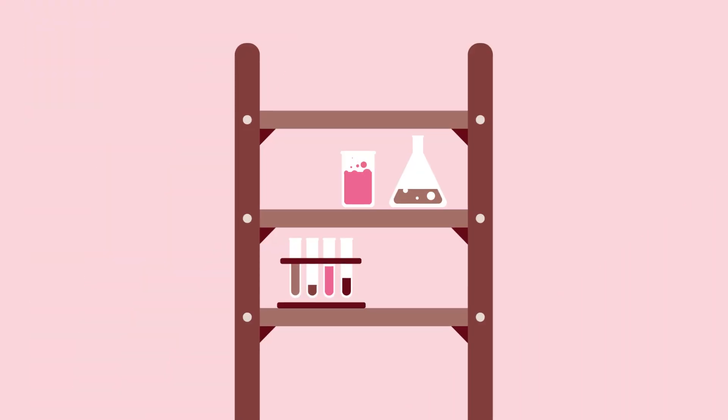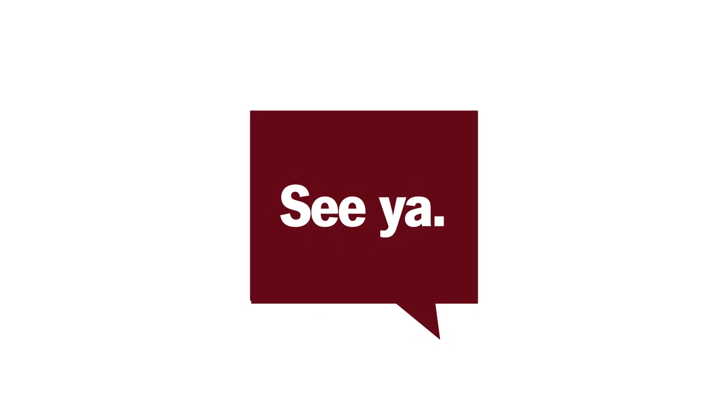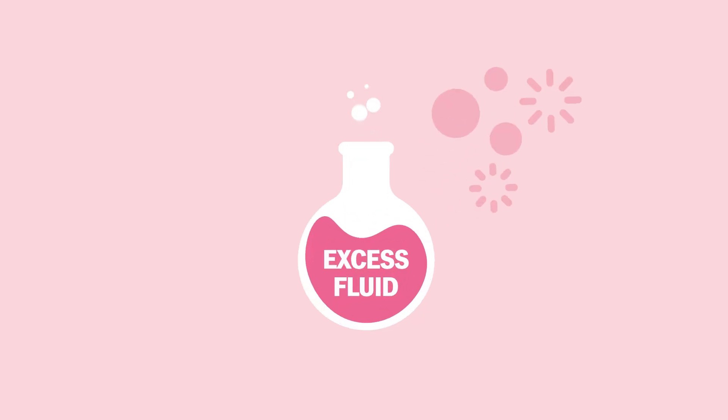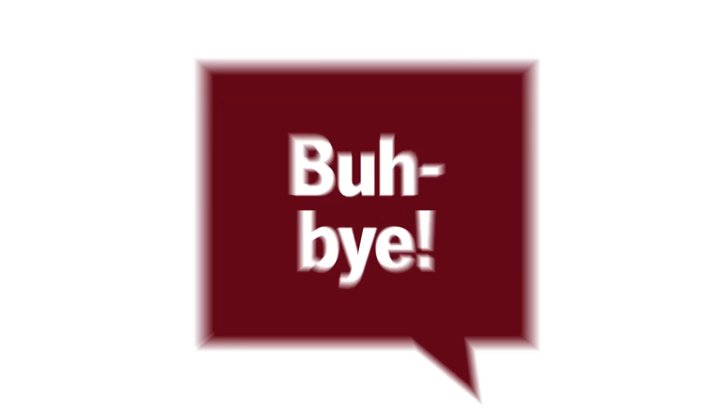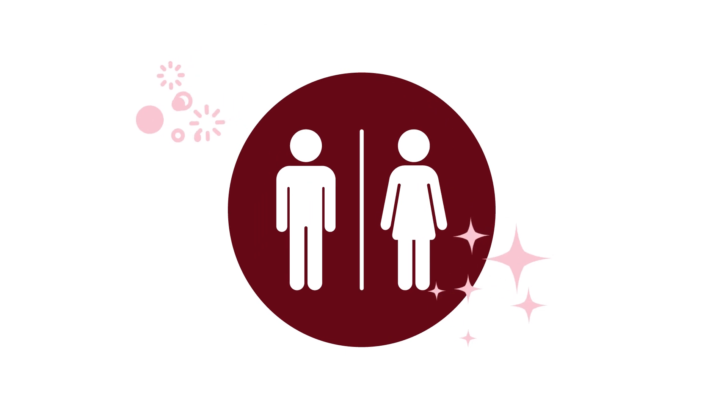The tubules also weed out the stuff you don't need. Too much acid? See ya! Extra protein? Get out of here. Excess fluid? Bye-bye. Your kidneys send all those extras to your bladder, and they leave your body as pee.